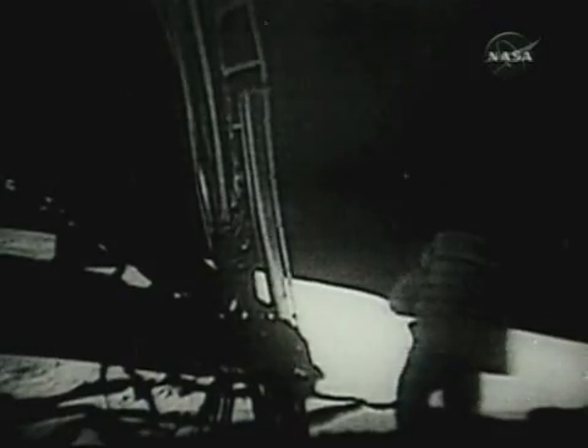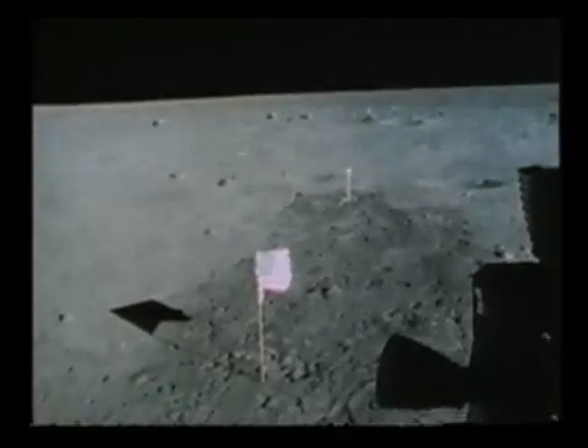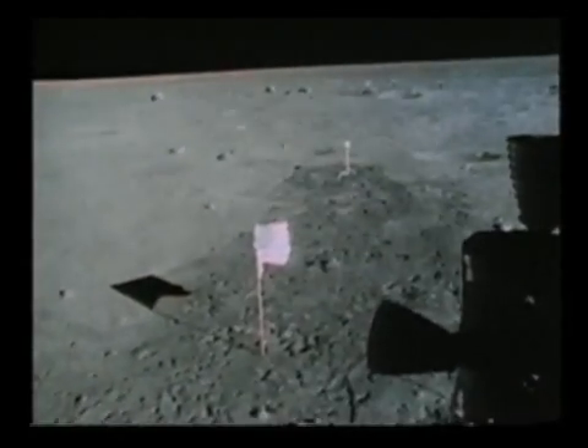When Neil Armstrong made his first steps on the moon, it was viewed by what might have been the largest television audience ever — more than half a billion people around the world. But how the video was captured is a story in itself.